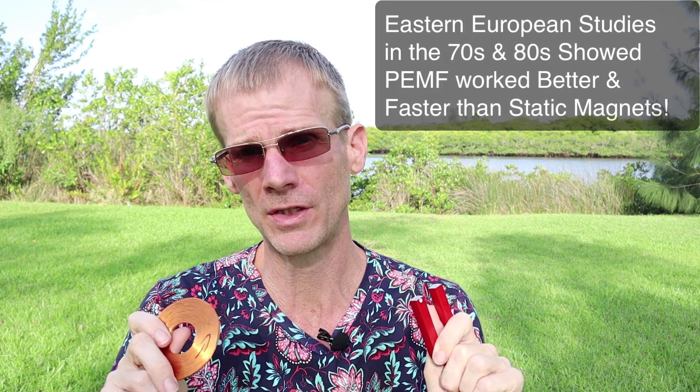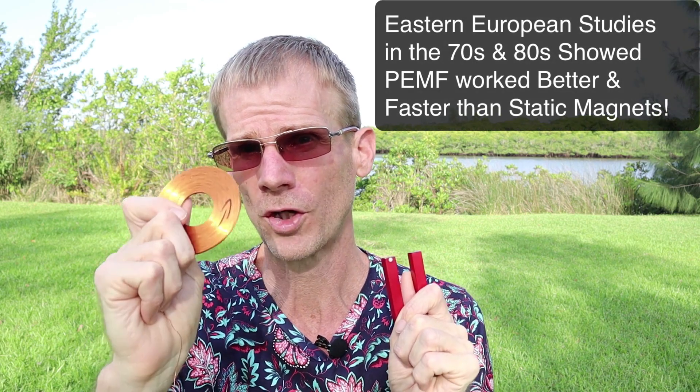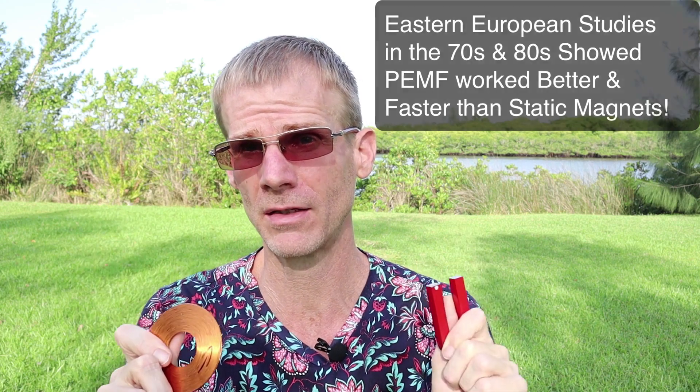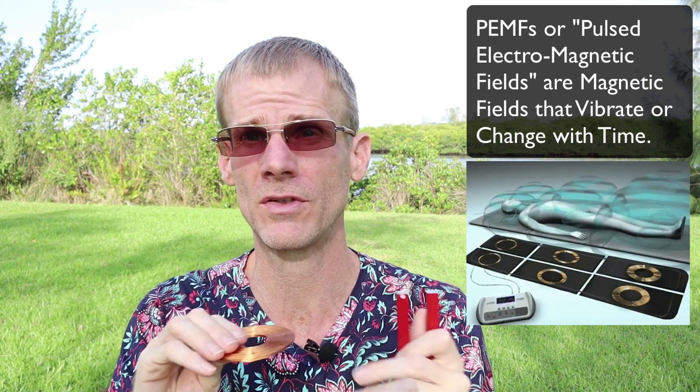Even way back to the ancient Egyptians and ancient Greeks, we've known that magnets are healing. Lodestones in ancient times were used to heal people with various ailments. It wasn't until the late 70s and early 80s that Eastern European studies showed that pulsed magnetic fields worked better and faster than static magnets. So PEMF, or pulsed electromagnetic fields, are basically a magnetic field that's vibrating or changing with time.